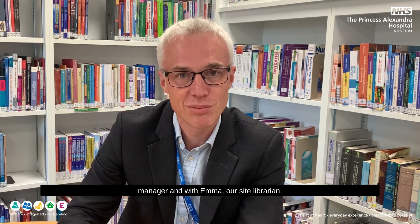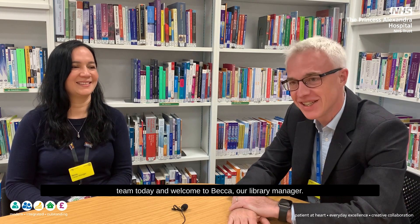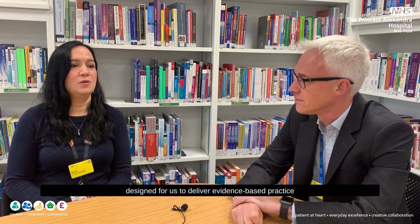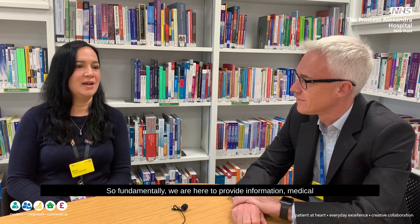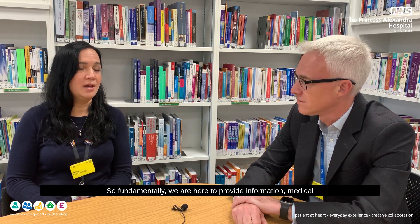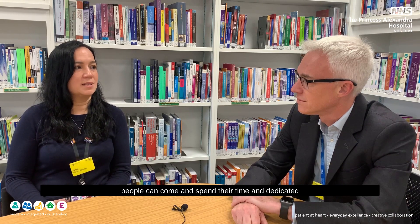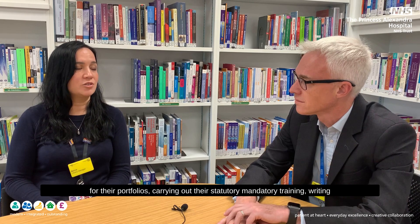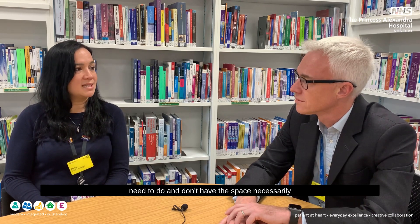You'll now hear a conversation I had earlier today with Becca, our library manager, and Emma, our site librarian. So I'm here with Becca — welcome. I've just got a few questions for you. Tell me about the space the library has. The space in the learning and education center is purpose-built and designed for us to deliver evidence-based practice and to support our colleagues. We're here to provide medical information, clinical support, and a space for dedicated study — writing case reports, portfolios, stat man training, and presentations.